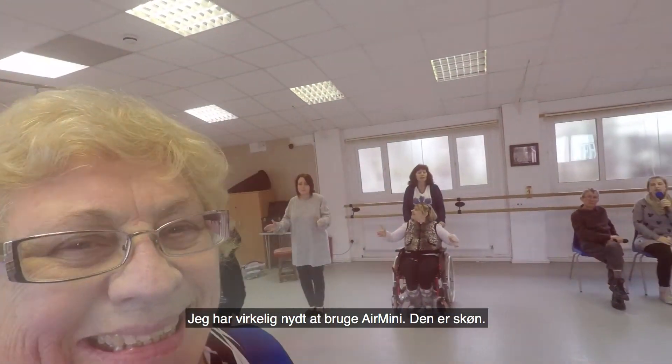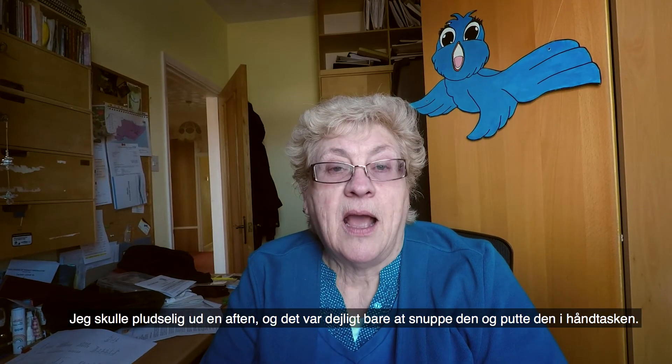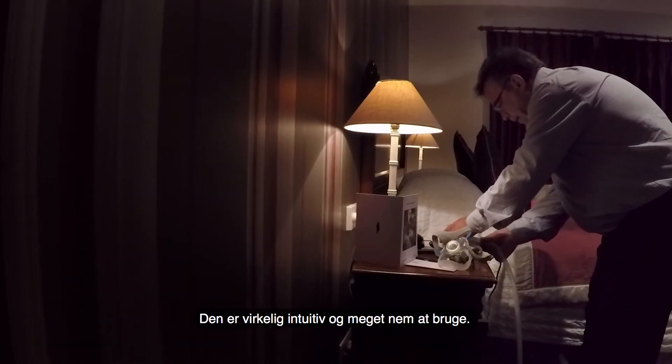I've really enjoyed using the Air Mini machine, it's been terrific. I had to go away unexpectedly overnight — it was lovely to just pick it up and pop it in my handbag. It's very intuitive, it's very easy to use.